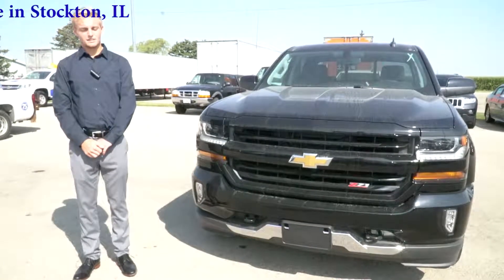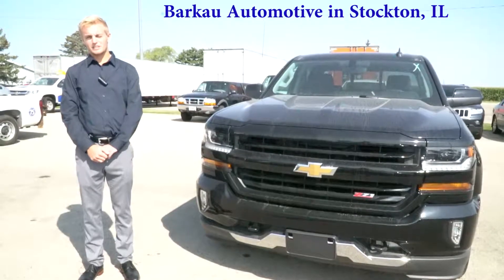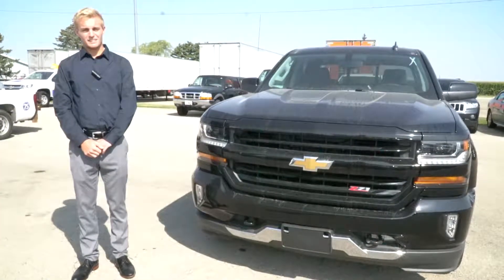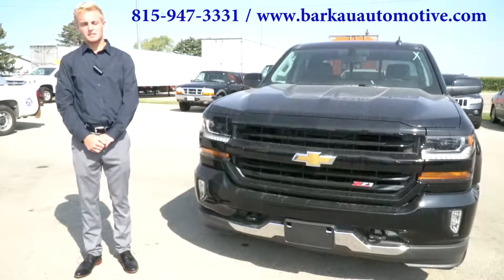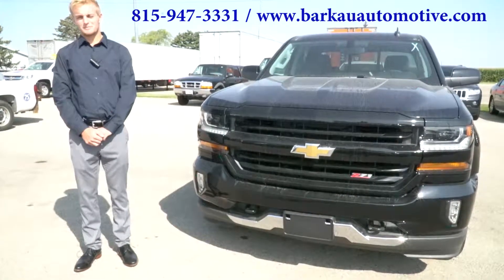Stop in and see me here in Stockton, Illinois while I'm here this week and I can help you find the car or truck that best suits you. Our phone number here is 815-947-3331. Feel free to like us on our Facebook page at Barco Automotive, or on YouTube or Instagram. Thank you.